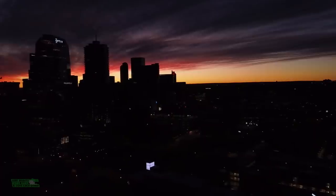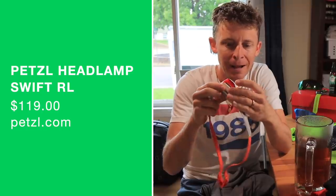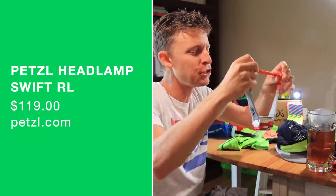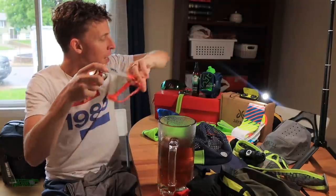Also for those early morning runs, my favorite headlamp right now is definitely by Petzl. Great battery life and very comfortable — no bounce. It's an amazing design to keep it on your head secure and not very heavy either.